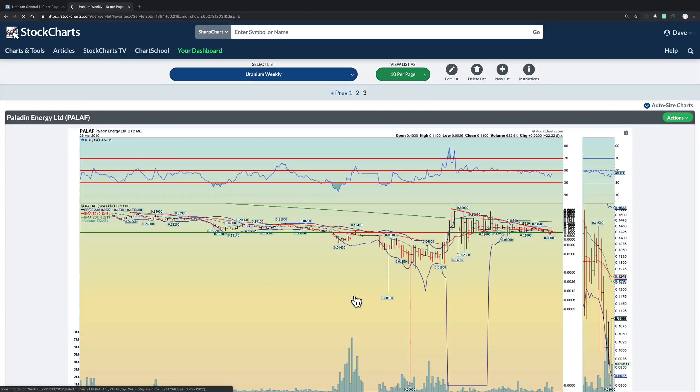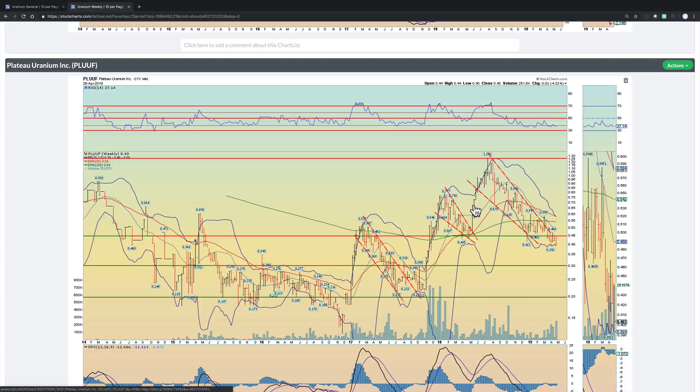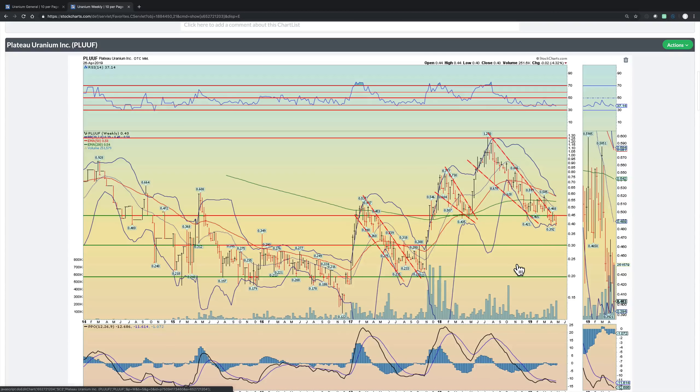Paladin Energy — interesting one. I believe it's an Australian-based uranium company. It's got this bullish chart here, and if this pattern breaks to the downside, that's very bearish. But it seems like it's just consolidating — I feel like at some point it's going to break higher. Momentum was weakening, we broke lower, and then boom — had a 22% week to the upside. Keep an eye on this one. Plateau Uranium — another one with this bullish wedge. We've had multiple wedges like this over the past couple of years, and I feel at some point it's going to break to the upside in a very powerful fashion. Now that it's consolidating here, it might be time to pick up some shares.